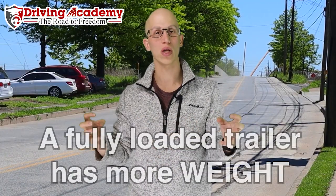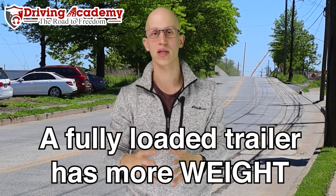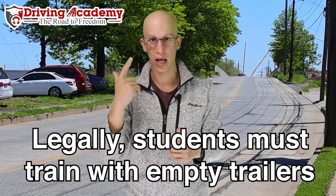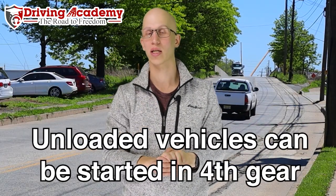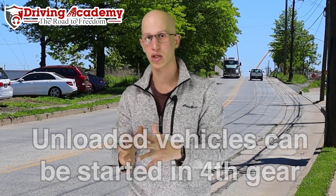The first thing is going to be manual transmission. When it comes to driving with a fully loaded trailer, you have a whole lot more weight versus an empty trailer. For instance, when training here at the school, we train on empty trailers because legally we can't have cargo inside the vehicle with a student driver. That means we actually tell our students to start off in fourth gear — skip all the way to fourth gear because you're empty, limiting the amount of shifting and getting up to speed much faster.